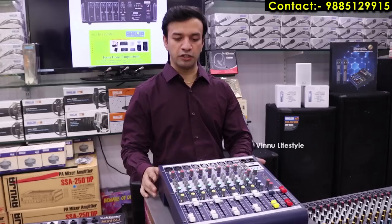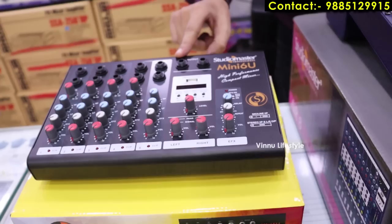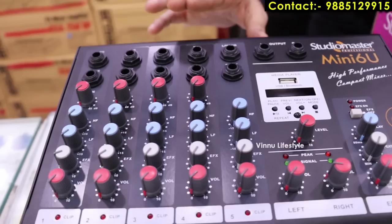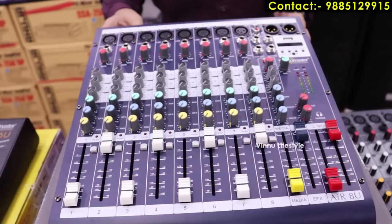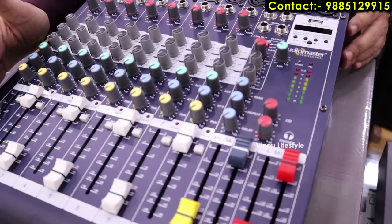Starting with the Mini 6U mixer — it has a USB option, 6 microphone inputs, left and right speaker output, and different types of microphone volume controls including gain, low, and high adjustments. This price is 5,500 rupees. Next is the 8U mixer with 8 microphone feeds, XLR inputs, individual gain and volume controls per microphone, and a pen drive option — priced at 17,000 rupees.